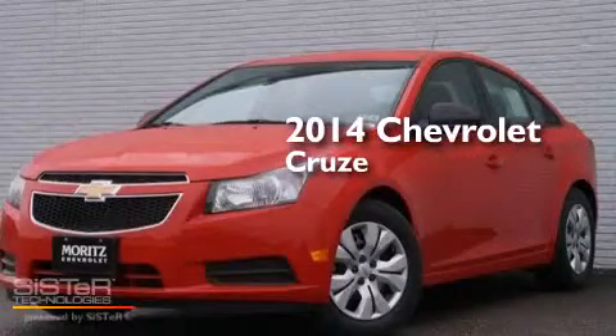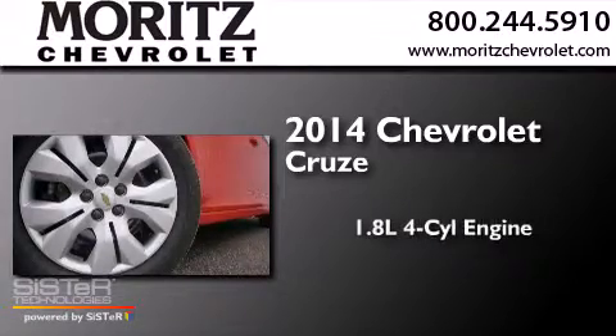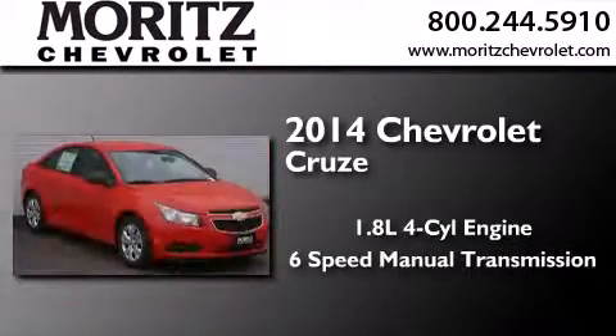This is a brand new 2014 Chevrolet Cruze. It has a 1.8 liter 4-cylinder engine and a 6-speed manual transmission.